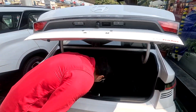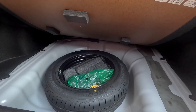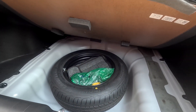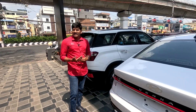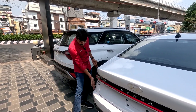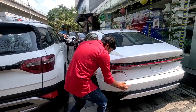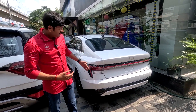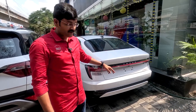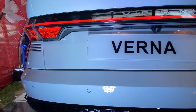The spare wheel is a 185/65 R15 88H speed-rated steel wheel. There are sensors placed at the rear, including blind spot detection. Sensors are also located on the vehicle sides, and there is a dual-tone bumper with four rear parking sensors provided.